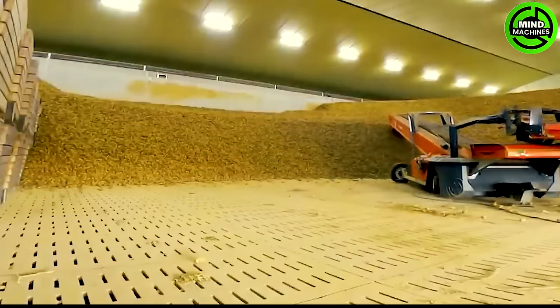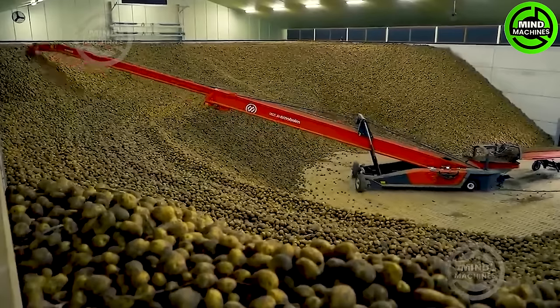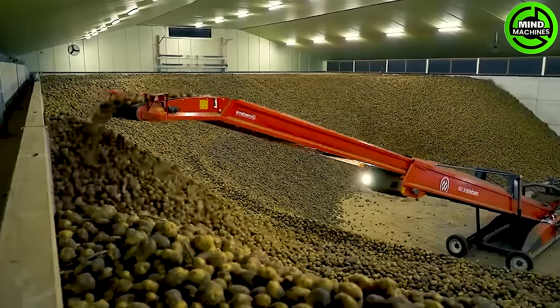The Wolf and mediumless store loaders offer a product-friendly storage solution, featuring an 80 centimeter wide deep dropped conveyor belt that can move over 180 tons per hour. These loaders are available in lengths of 16, 19, or 22 meters.